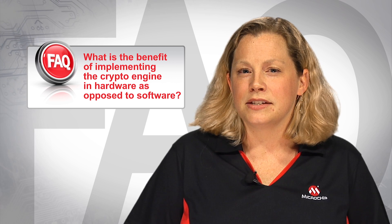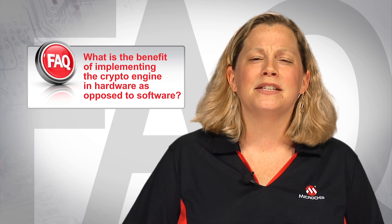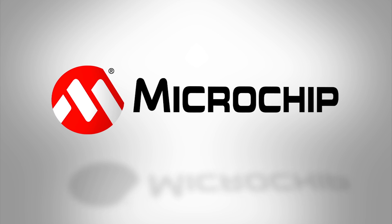These key differences in the implementation of hardware versus software encryption have a substantial impact on the application's ability to secure data quickly and efficiently. For more information, visit microchip.com.